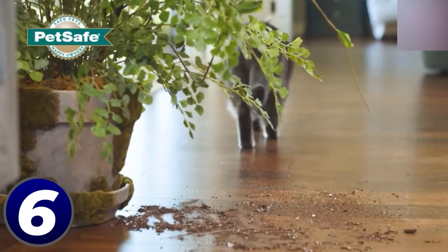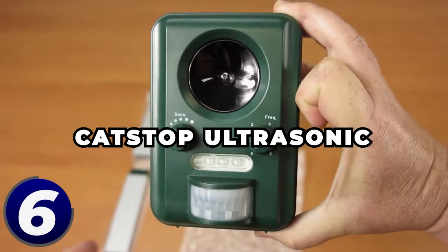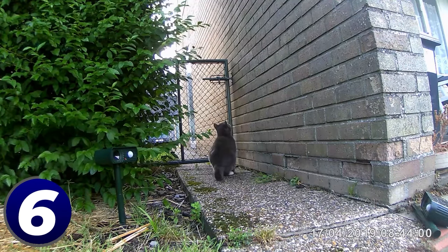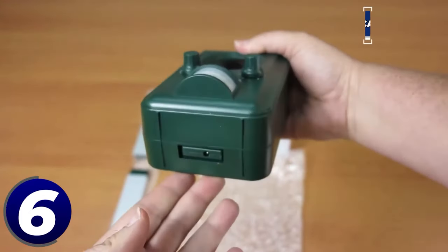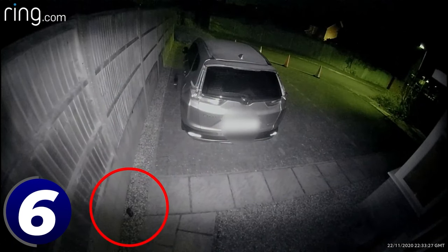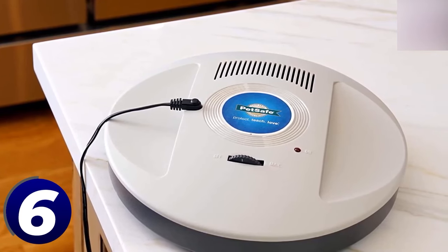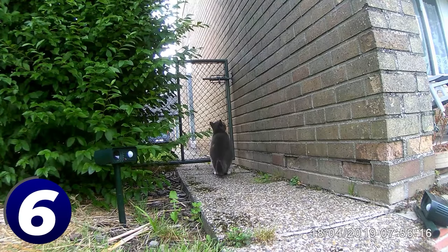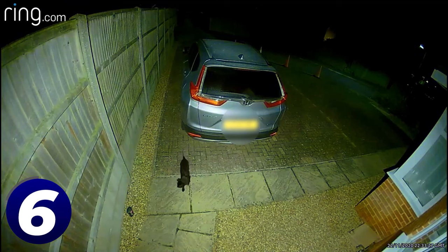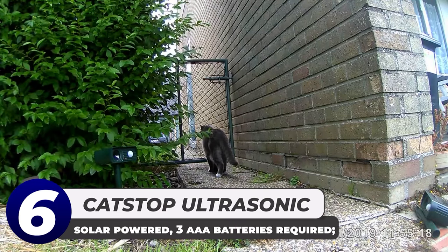Catstop ultrasonic cat deterrent: do the outdoor cats in your neighborhood have a habit of leaving you little presents overnight? Then it might be time to invest in the Catstop ultrasonic cat deterrent from Nixalite. This is a safe way to keep those pesky felines out of your garden. It is a battery-powered motion and heat sensor that lets out a burst of ultrasonic sound that humans can't hear, scaring off your nighttime visitors. With no fences to set up and no harmful chemicals involved, the Catstop sets up an 80-degree cone of vigilant protection that keeps your garden, potted plants, and even your kids' sandbox cat-free night and day.